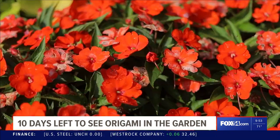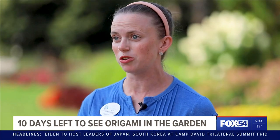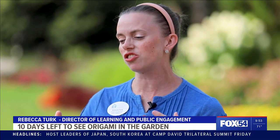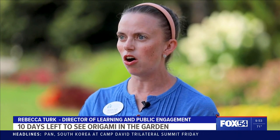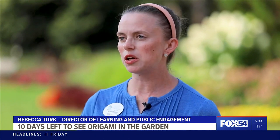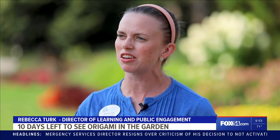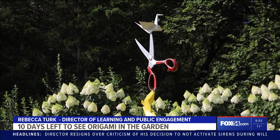Rebecca Turk with Huntsville Botanical Garden says she's also been working to highlight the exhibit. Our horticulture team actually did planting designs all around all of these origami pieces that bring it to life even more. So it's something that you really need to see because they really pop this time of year and it creates a whole different experience. Really beautiful.